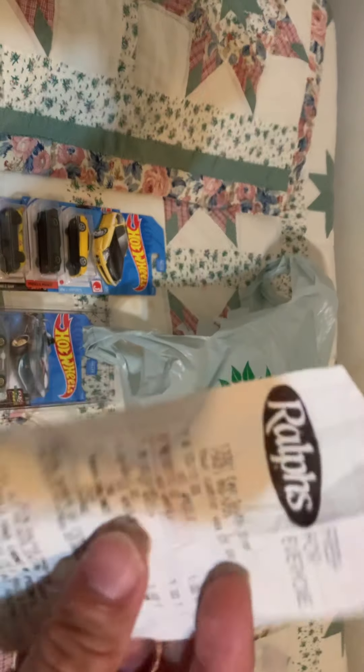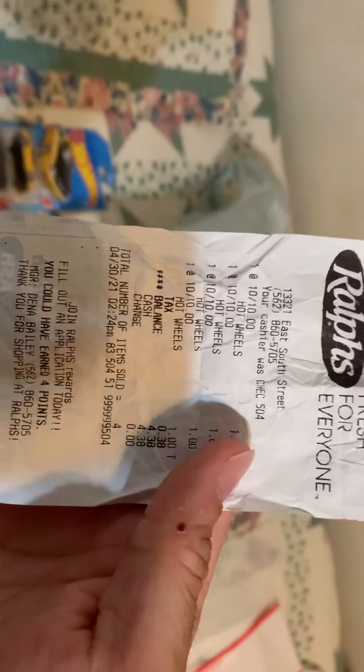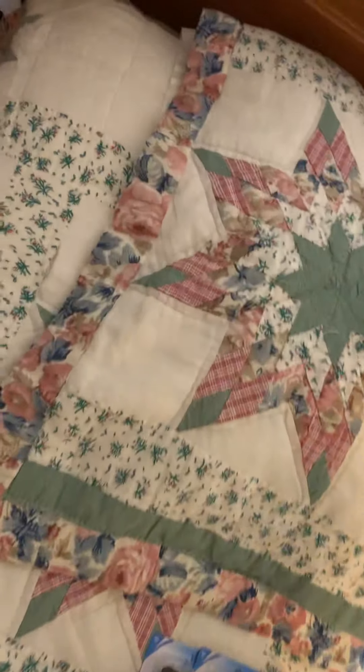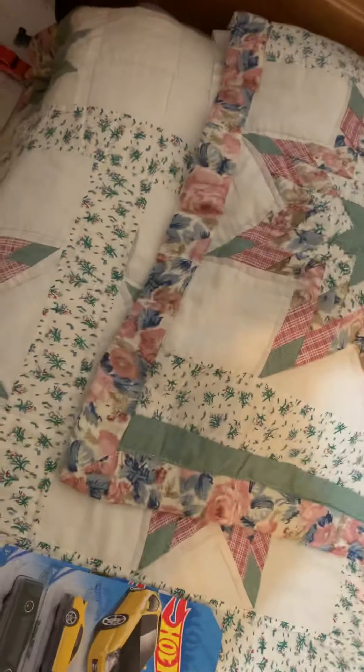So that was weird today. I picked these four up — Ralph scored at the rounds over here. It's actually East South Street and La Palma. I only picked up these, which was weird because it was EK stuff. I got the Honda Prelude.